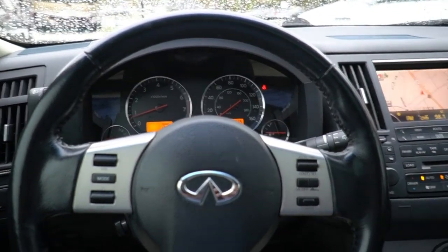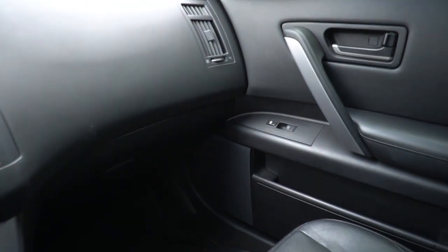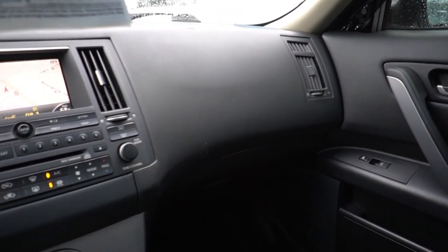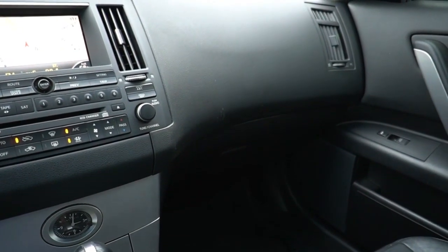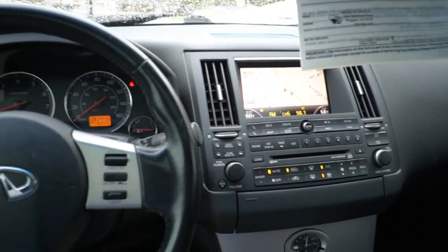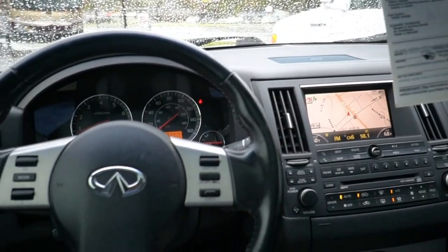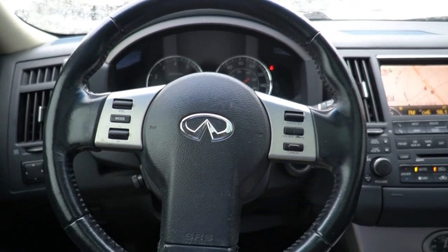Check out this '04 Infiniti FX35. It's got the V6 motor, the 3.5, 280 horsepower — same engine that's in the 350ZX sports car. If I remember right, highway MPG was like 22 miles per gallon, which isn't bad for this size vehicle, especially back then. If you're interested, give us a call at 706-965-7929. Evenings and Sundays you can call that number, or email sales at parkwayrvcenter.com. Thank you for watching — look forward to seeing you here in beautiful Ringgold, Georgia.